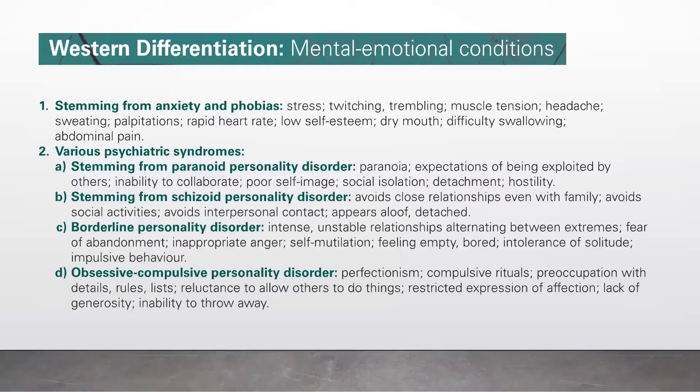Number two, various psychiatric syndromes. Letter A, stemming from paranoid personality disorder: paranoia, expectations of being exploited by others, inability to collaborate, poor self-image, social isolation, detachment, and hostility. Letter B, stemming from schizoid personality disorder: avoids close relationships even with family, avoids social activities, avoids interpersonal contact, appears aloof and detached. Letter C, borderline personality disorder: intense unstable relationships, alternating between extremes, fear of abandonment, inappropriate anger, self-mutilation, feeling empty or bored, intolerance of solitude, and impulsive behavior.